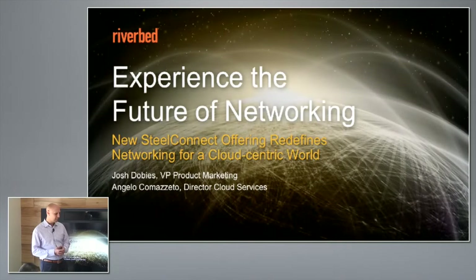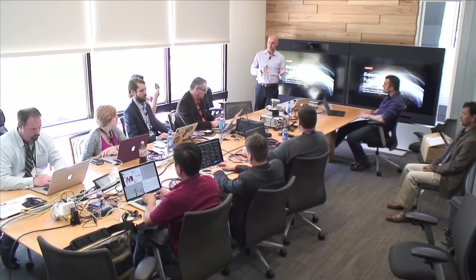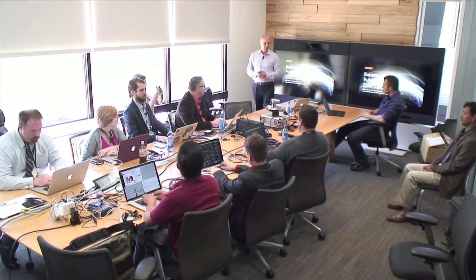I am Josh Dobies. I run product marketing for a few of the product lines here at Riverbed: Steelhead, Steelfusion, and the new Steel Connect. I'm joined by Angelo Comiseto, who is director of cloud services within our product management organization.